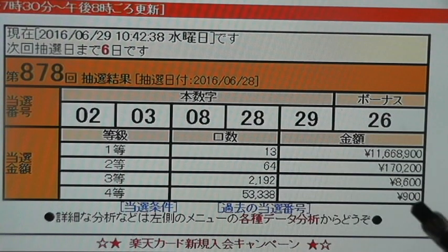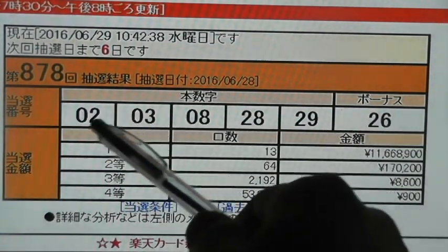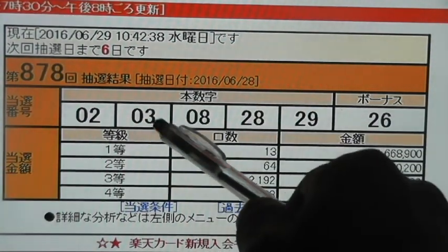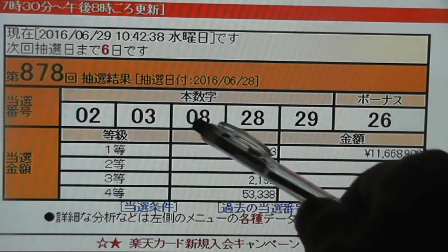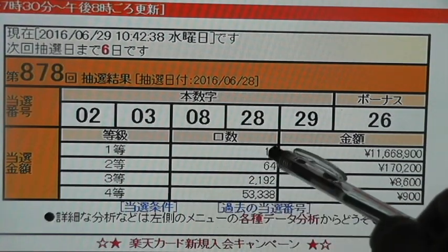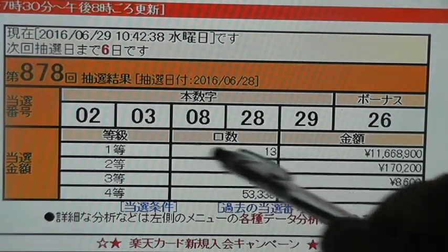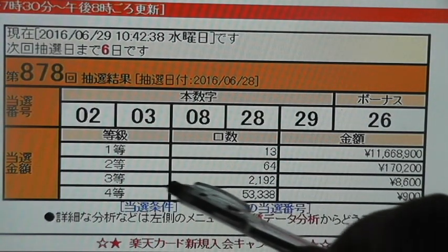Let's look at the last prize, which is the fourth prize, Yontou, right over here. You need to get three of the main numbers, not the bonus. So let's say two, eight, 29, or three, eight, 28. Then you win 900 yen, which is about $9. It varies each week. This column right over here tells you how many people have won the prizes — 13 people have won the first prize, and 53,338 people have won the fourth prize.